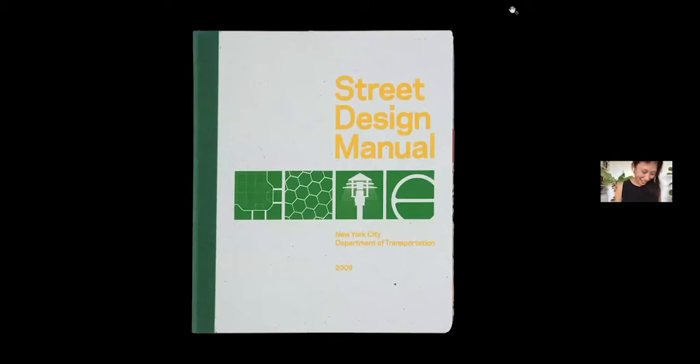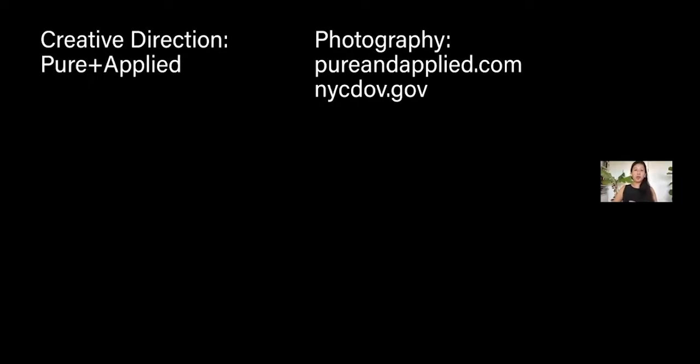Isaac will recognize this. To start at the beginning: the Street Design Manual. This is my first major project, assigned to me at Pure and Applied by one of the principals, Paul Carlos. I remember him saying, as he handed me a pile of papers and a flash drive, that this was going to take over my life — and he wasn't wrong. Just to clarify credits: this was done while I was at Pure and Applied, and photography comes from their website, the NYC DOT website, and my own photography.